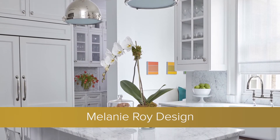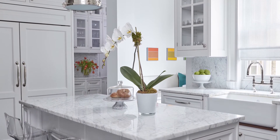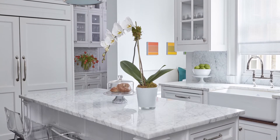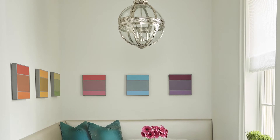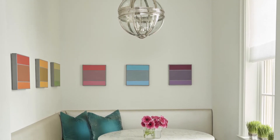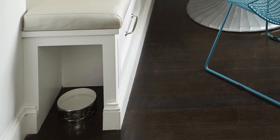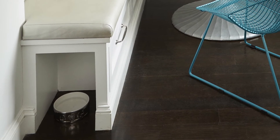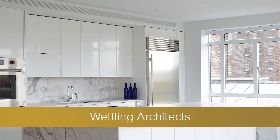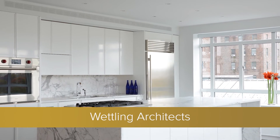Melanie Roy Design. When the designer combined two apartments for her clients — a couple with two boys — she designed an island topped with white Carrera marble, as well as a dining space lit by a dramatic pendant fixture and natural light through a large window along the alcove's wall. 'I love the thoughtful inclusion of a spot for the dog in the banquette,' enthused judge Caleb Anderson.